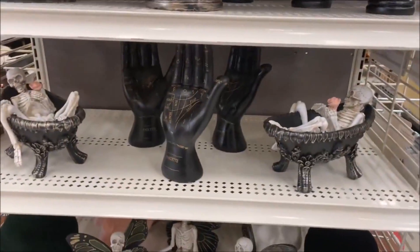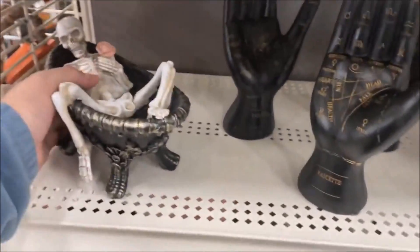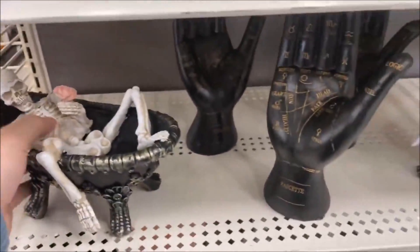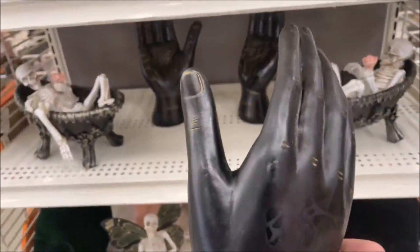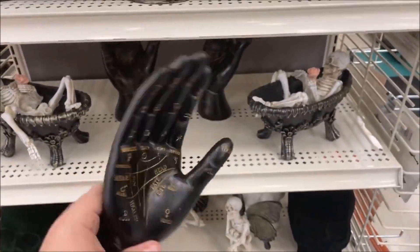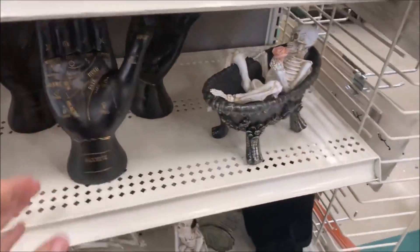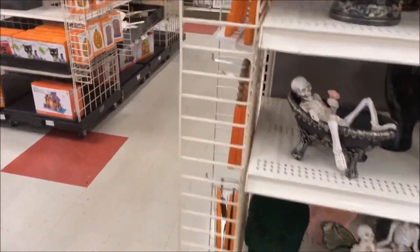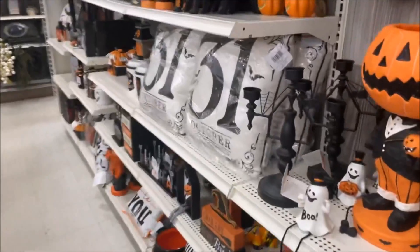And then you have all these little goofy things — a skeleton hanging out in a bathtub, $21.99. These are cool. My mom used to do palm reading for a haunted house we worked at here in Ohio. She gave that up because she started getting things correct and it was freaking her out, so she stopped.